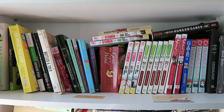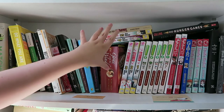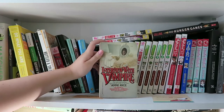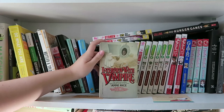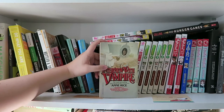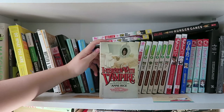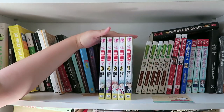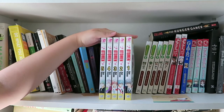Alright, so this is my bookshelf. I've moved a little bit of stuff off so it's just easier to take the books down. So up at the top we're gonna start with Interview with the Vampire. Now this is one of two copies of Interview with the Vampire that I have — the next one is on my bottom shelf. I got this one because of the art on the front, which I think is interesting. It's Interview with the Vampire by Anne Rice.